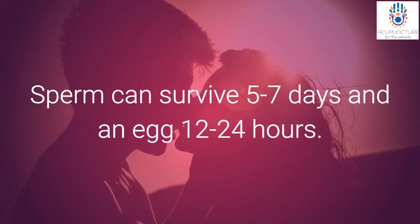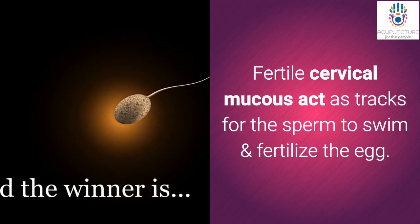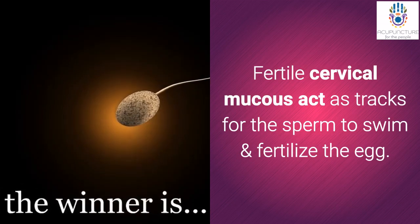Sperm can survive five to seven days, and an egg up to 12 to 24 hours. Fertile cervical mucus acts as tracks for the sperm to swim and fertilize the egg.